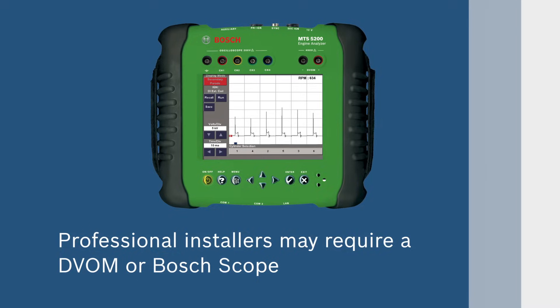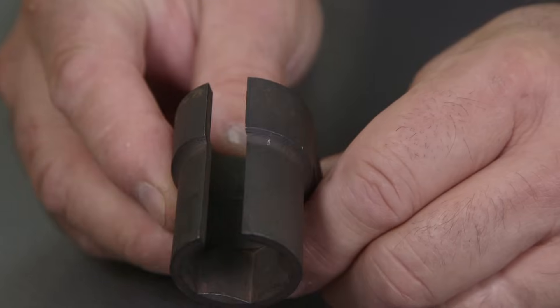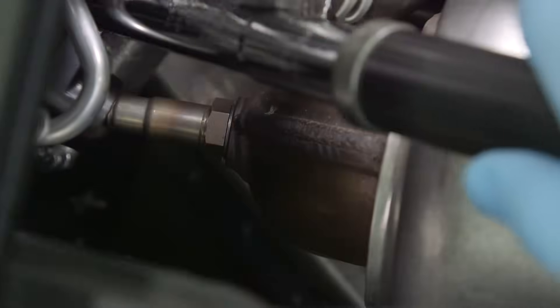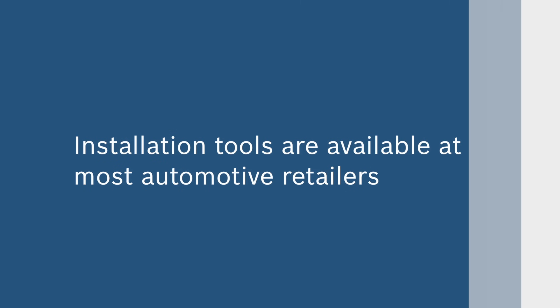Professional installers may also require a DVOM or Bosch scope. Oxygen sensor specific socket tools have a cutaway to allow the wiring harness to pass through, allowing secure removal without damage. These tools are available at most automotive retailers.